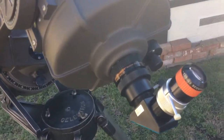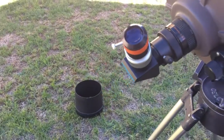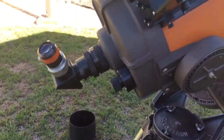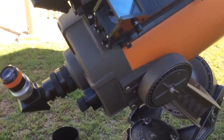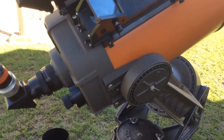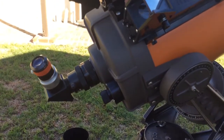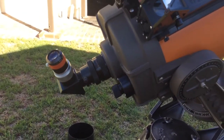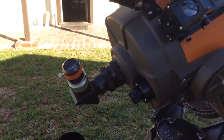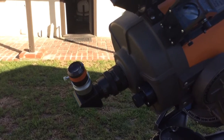Bob Goff, who sadly passed away in the '90s, reworked the secondaries on these telescopes. Redoing the secondary mirrors on SCTs can make them perform better, and he had a reputation for doing really good work with the secondaries on these scopes from around 1973 to '74.